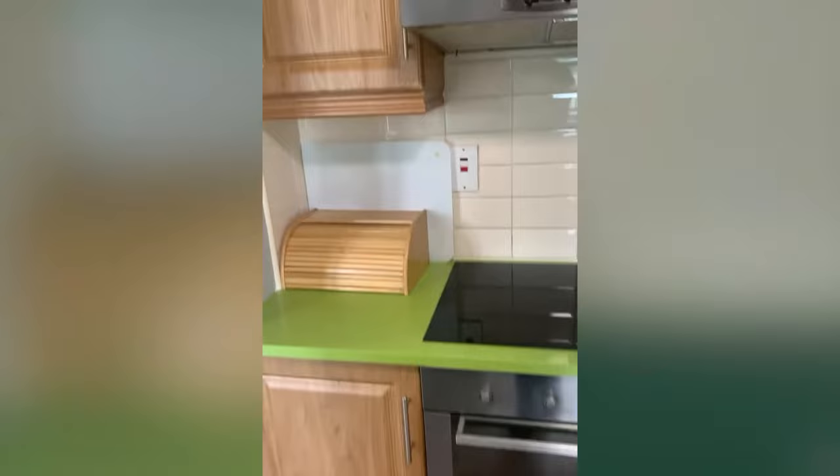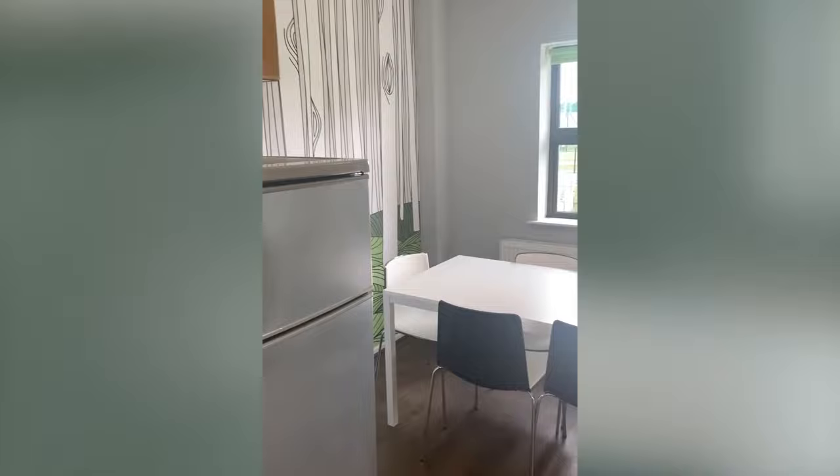And that is everything to see in a Kilmurray Village six-bed house. If you have any questions or want to book today, just send us a message.